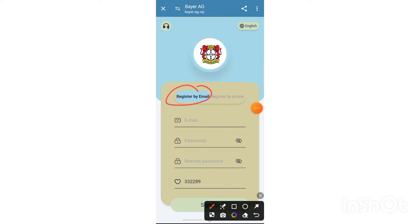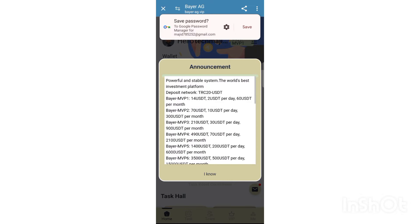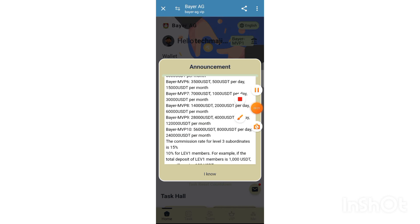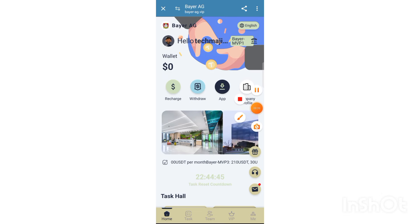Welcome back to my channel. In this video I will share a new best USDT earning site. This is a new website for earning money long-term. The website link is available in the description. Enter your email, then enter the password, then enter the secure password, then enter your Telegram ID, then click register. Your account will be registered successfully.